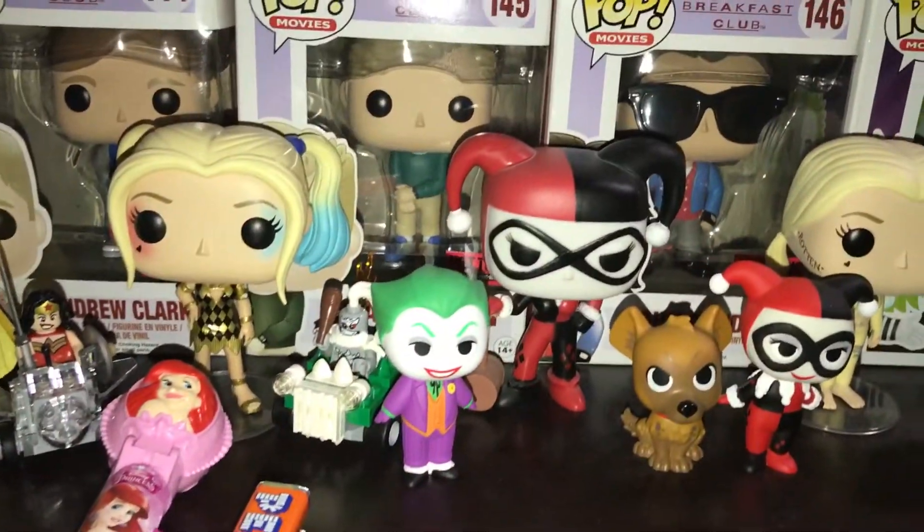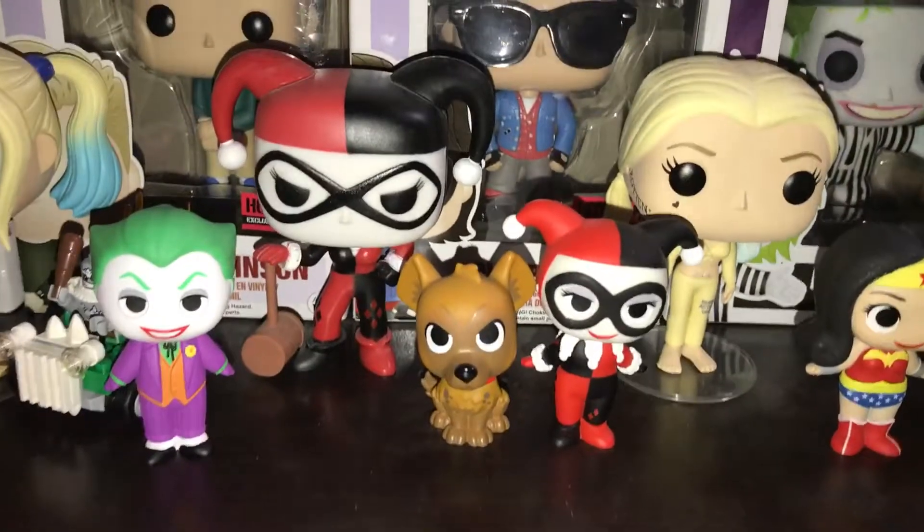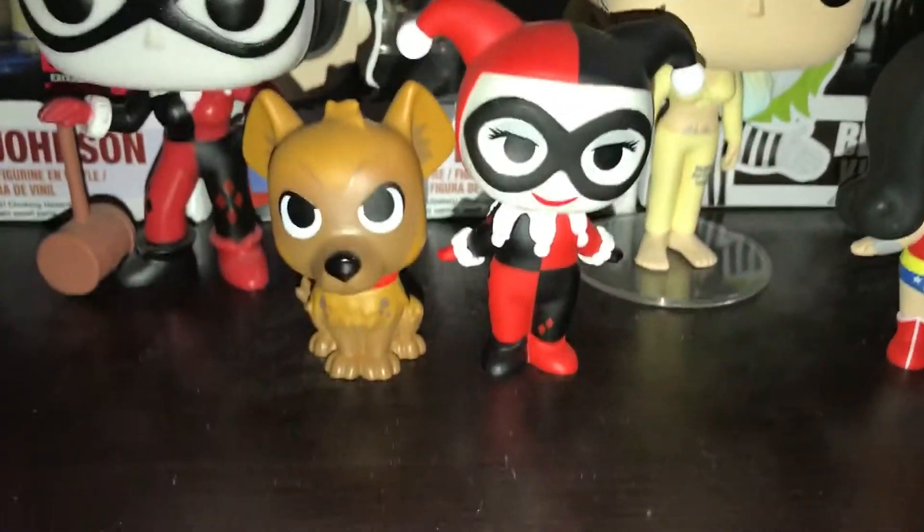Down here I have three of my Harley Quinn pops. And I have Harley Quinn Mystery Mini and her dog, and then the Joker.